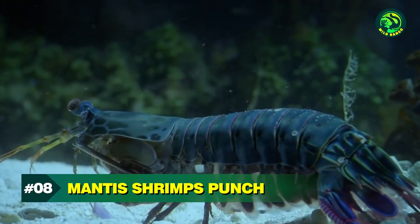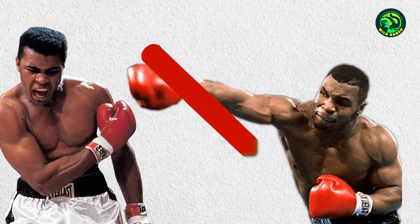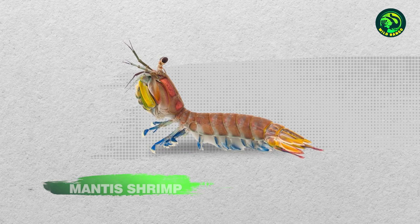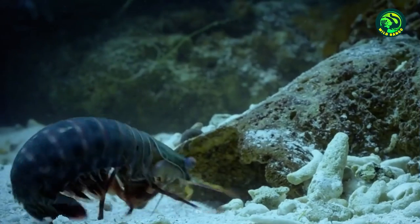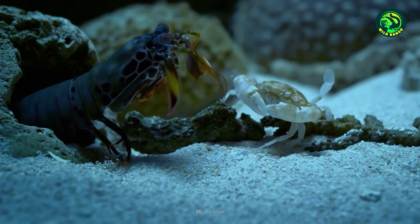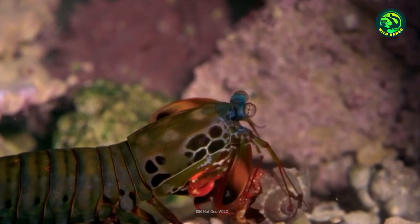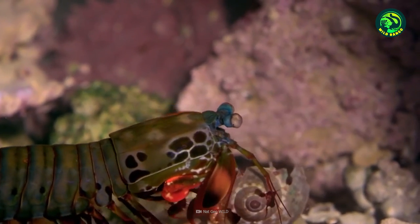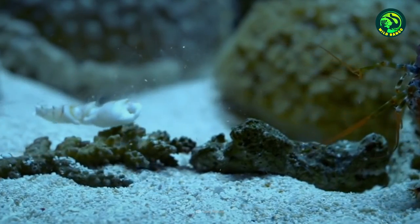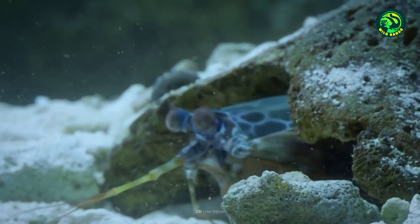Number 8: Mantis Shrimp's Punch. Do you know who throws the fastest punches in the world? It isn't a human boxer. In fact, it's an underwater creature named the Mantis Shrimp. It is equipped with a club-like appendage that can deliver a hit faster than a bullet leaves a gun. The Mantis Shrimp uses this advantage to easily break apart crab legs to prey on them. One punch is enough to crack even the hardest of shells underwater. Did anyone ever measure the amount of force delivered through each punch?